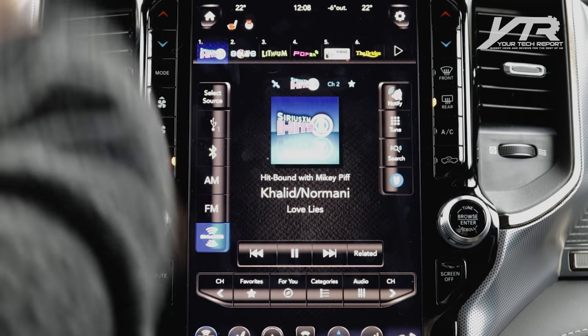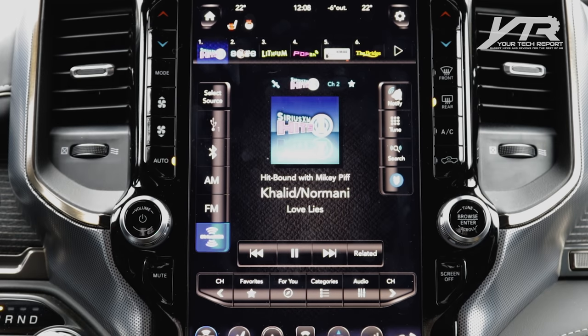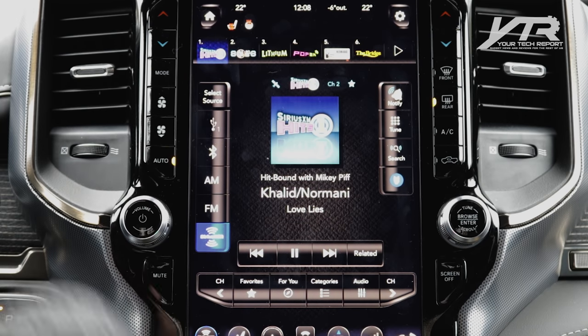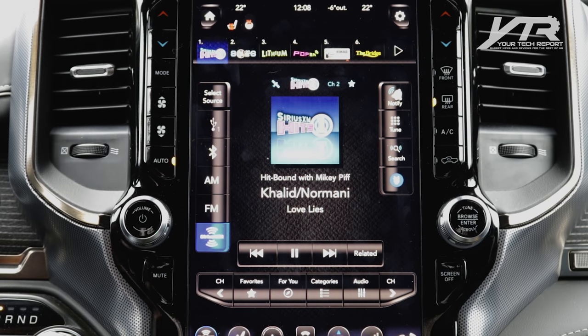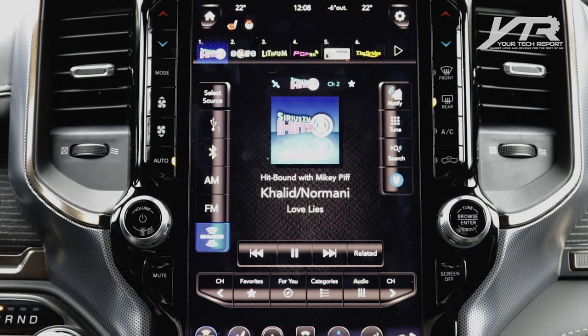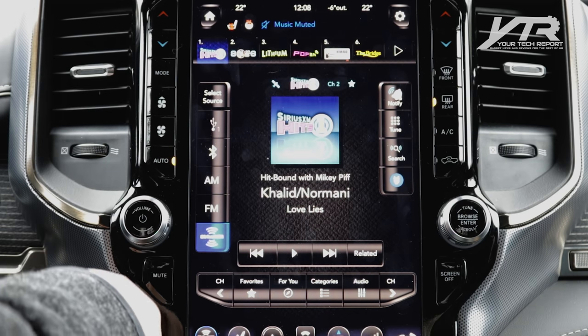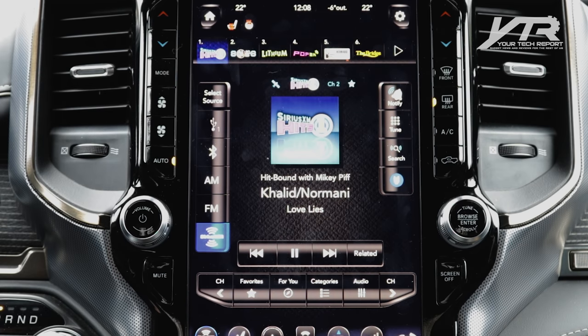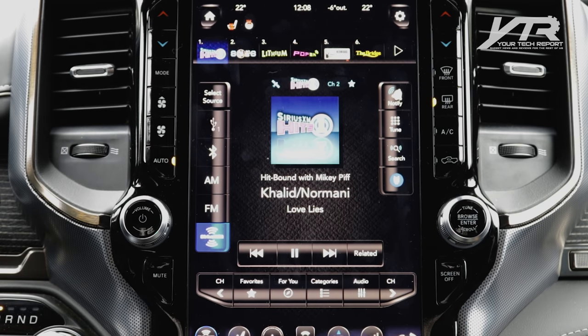One of the things you notice is that there are still hard buttons on the side, bottom, and top. This is where you have quick access to things like the hazard button, parking control, temperature on either side of the vehicle, fan control, auto climate control, volume tuning, and even a quick mute button. There are also some hard buttons on the bottom, but let's talk about the stuff on screen, because that's where this thing does really quite well.